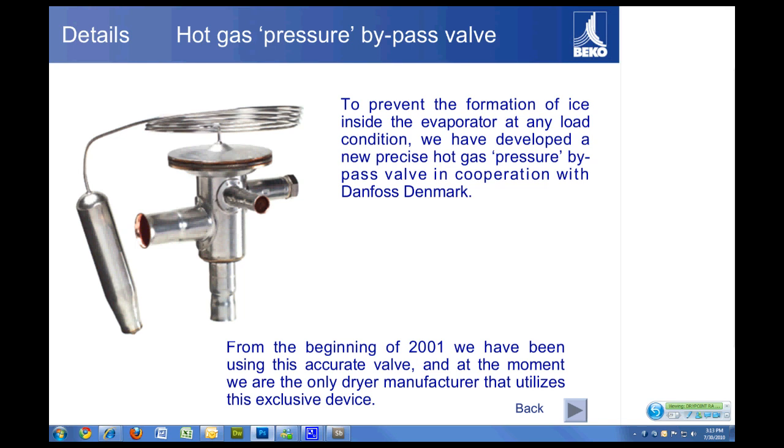For example, if a customer installs a new variable speed compressor but keeps their existing dryer, and that dryer doesn't have a hot gas bypass valve like this, and the dryer flow rate suddenly drops to 20–30%, there is a risk that dryer could freeze up. This hot gas bypass valve in the Beko Dry Point R8 dryer line will automatically adjust to those applications, as well as seasonal changes or large shifts in ambient conditions, to prevent freezing. This is a very unique technology that makes this dryer very reliable.